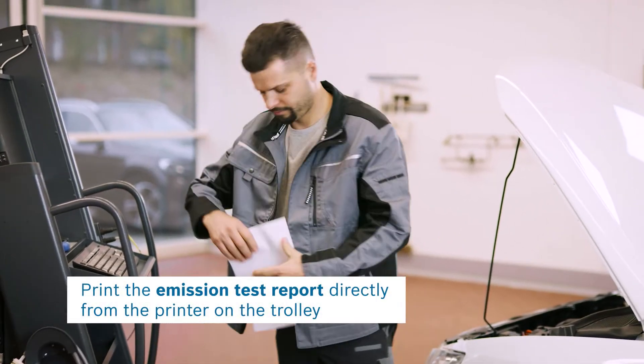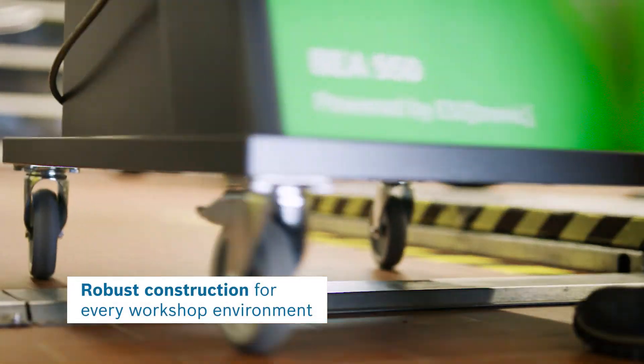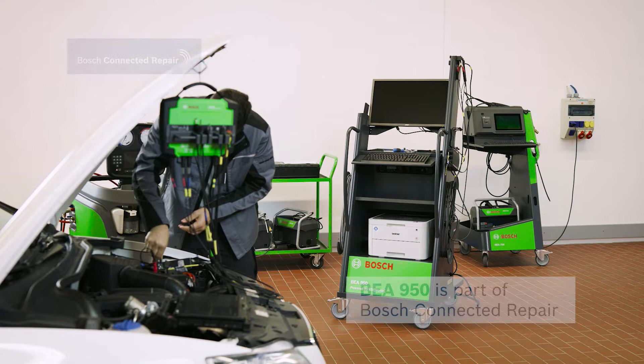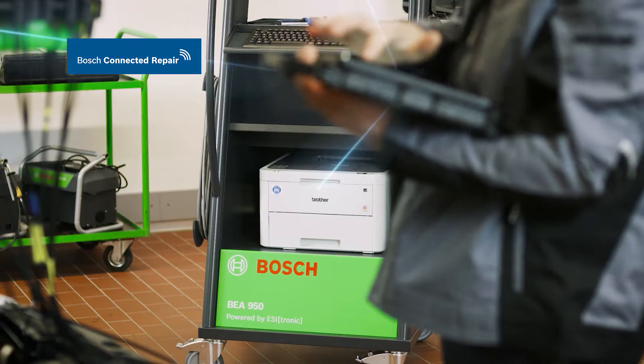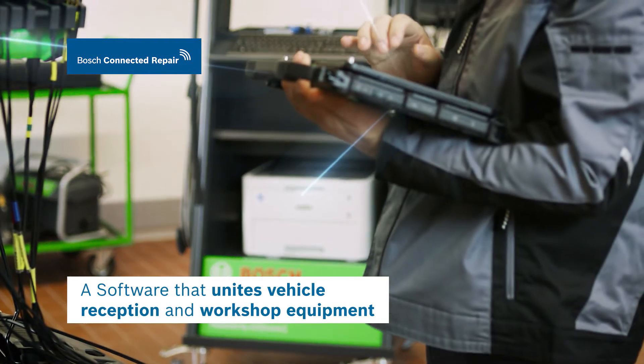The BEA 950 is your tool for quick working in the daily workshop routine, even under rough conditions. Reliable, easy, connected — BEA exhaust gas measurement testers support data exchange with Bosch Connected Repair.